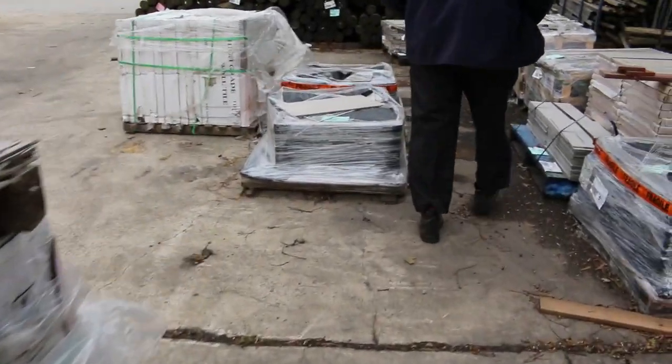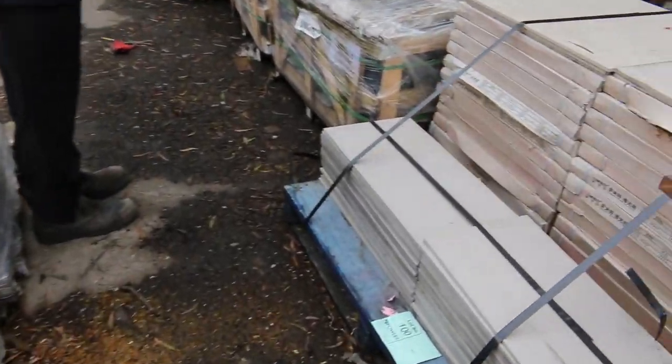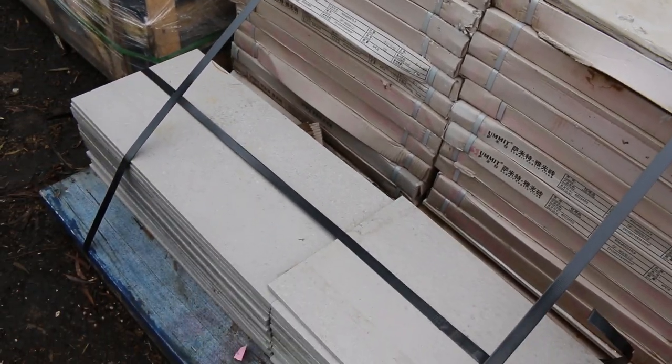Some absolute bargains in some of this stuff, that's for sure. Lot 100 is a pallet of mixed tiles — that'll be just a clearance one. You might get the whole pallet for 100 bucks, who knows, maybe 50.